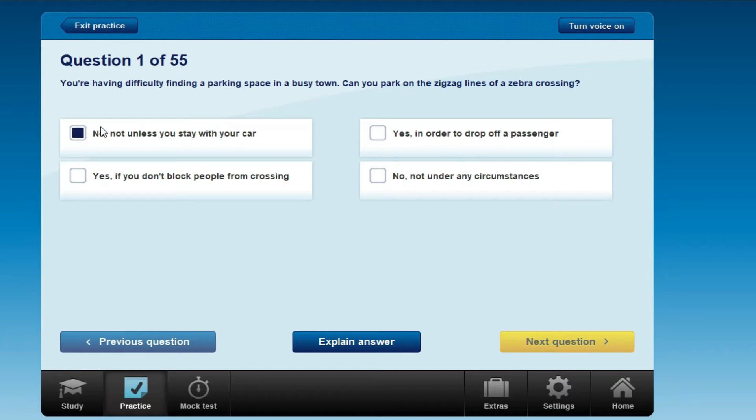The options are: No, not unless you stay with your car. Yes, in order to drop off a passenger. Yes, if you don't block people from crossing. Or no, not under any circumstances — in any situation you can park on zigzag lines.